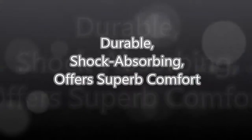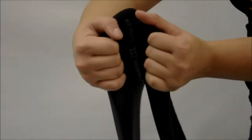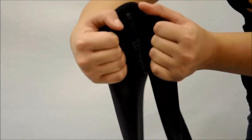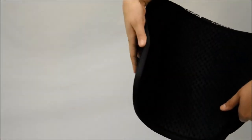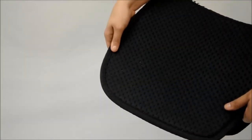Furthermore, they are durable, shock absorbing, and offer superb comfort while retaining their original shape after each use. They are antimicrobial and constructed of a TPE foam, which is a thermoplastic elastomer, preventing slipping under both wet and dry conditions.